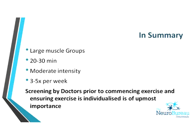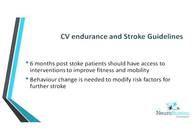Programs should target the large muscle groups and need to be 20 to 30 minutes of moderate intensity, three to five times a week. I always recommend patients be screened by doctors prior to commencing exercise. Given patients' disabilities and limitations, individualised exercise is of utmost importance, especially initially. The stroke guidelines state that six months after stroke, people should have access to interventions to improve their fitness and mobility.